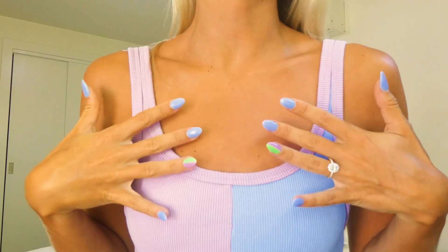I want to get straight into it and show you the pieces. Look at my nails — I got them to match the collection. Let's show you some pieces.